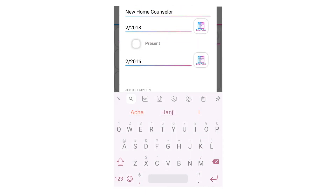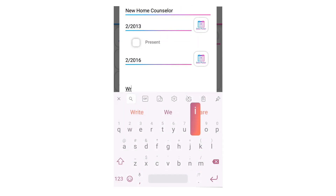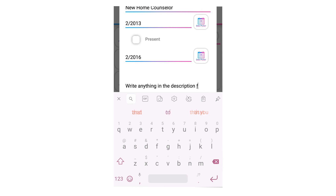Write a brief description of your recent job. According to experts, if you want to stand out from hundreds of other candidates, instead of just showing what kind of work you did, prove how well you handled it and what were your achievements, duties, and responsibilities.